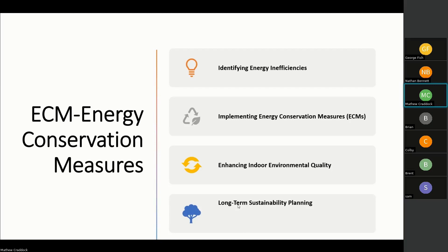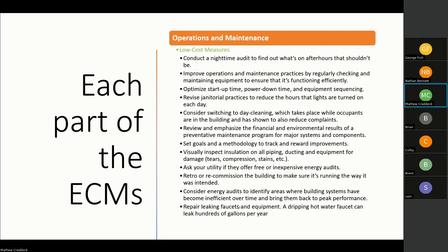Long-term sustainability and planning is also part of this — looking years and decades down the road at how we're staying ahead of our consumption of natural resources and recycling those resources. Each part of the ECMs is broken out into multiple pieces. One of the first things we look at is the nighttime audit: what is your nighttime usage of lighting and HVAC? If your building is not occupied during those hours, why are we trying to heat, cool, or leave lights on unnecessarily? Startup times and power-down times are all part of your operational functions.